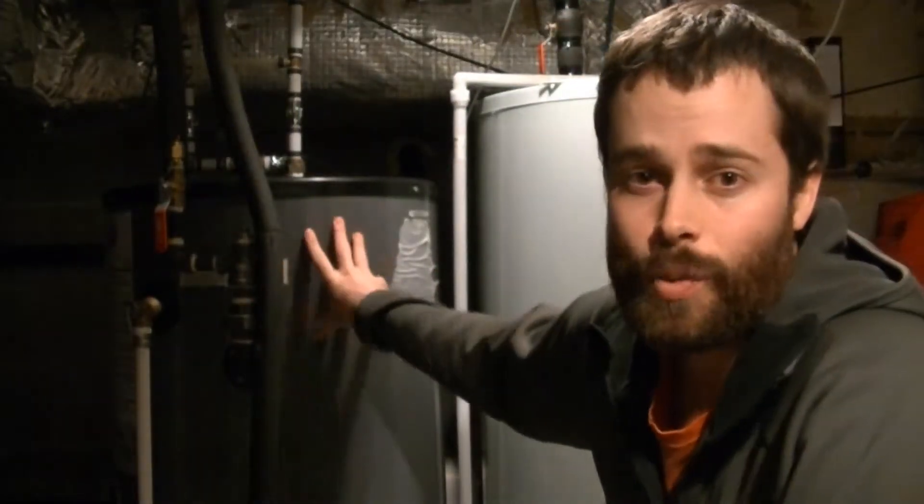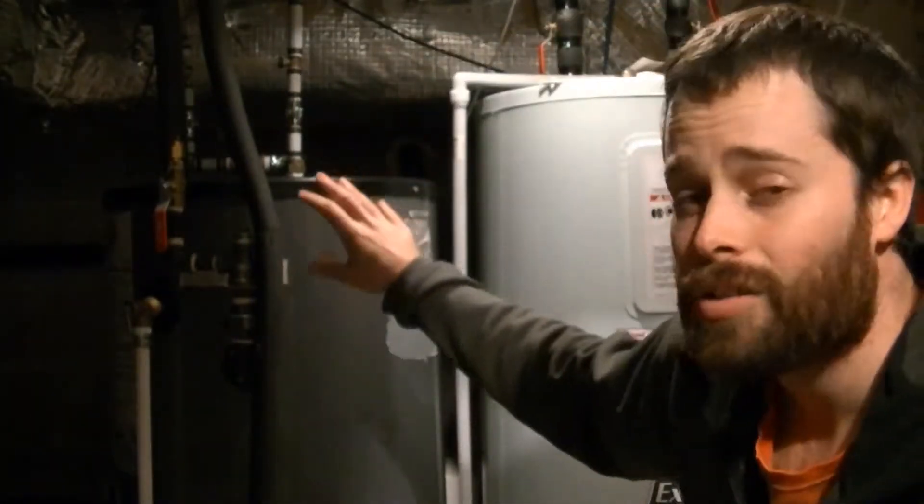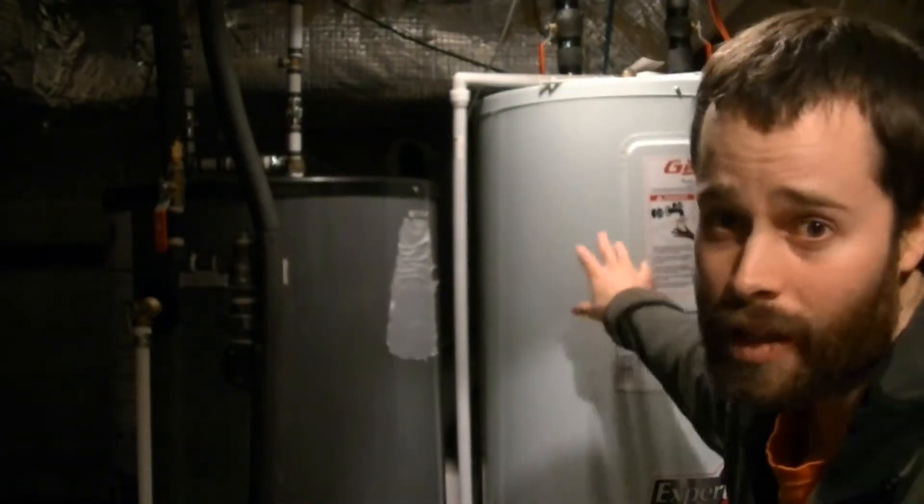Here we have the tanks used for domestic hot water — you'll see two of them. One is heated by the evacuated tubes we saw earlier on the roof; that's where the solar-heated water comes in and gets stored for use. As the sun shines, heat gets stored here. During winter months or late at night, there's also an electric hot water heater. This second tank is piped to go into the first, so it can preheat the water. If the water is almost at temperature, it goes into the electric hot water tank and just needs a little more heat before it can be used.